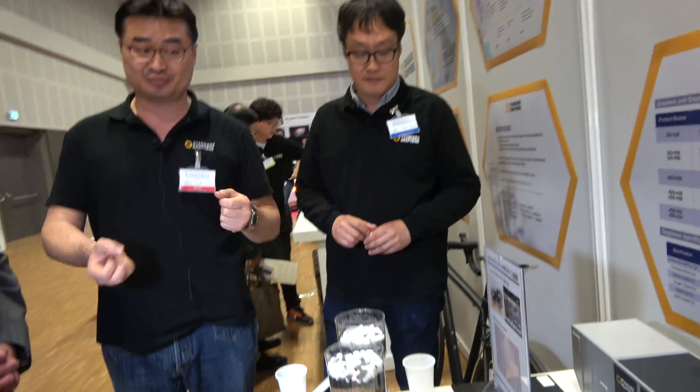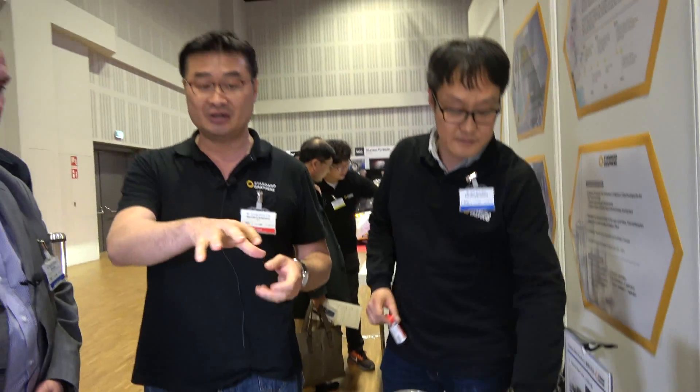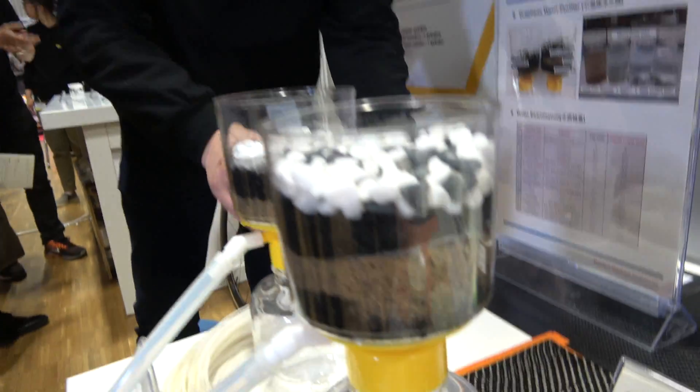If you take our graphene filter to a river and pour fresh river water, you'll be able to get fresh water just as clean as bottled water, with no bacteria. I'm thinking of countries like Africa and places like that that would really benefit from a system like this.